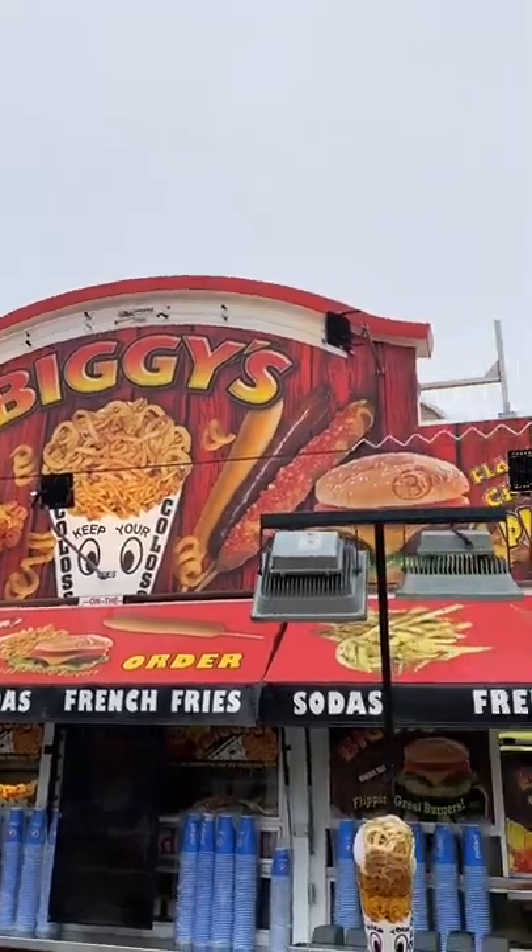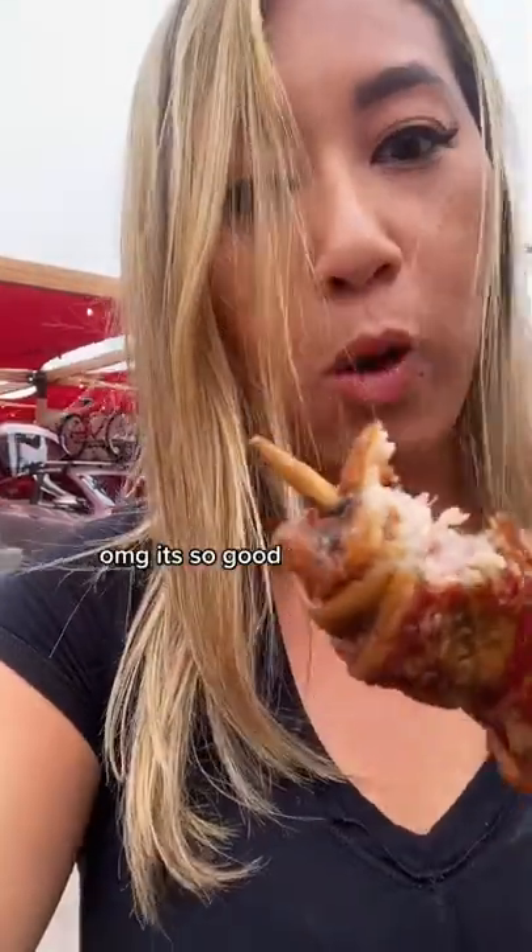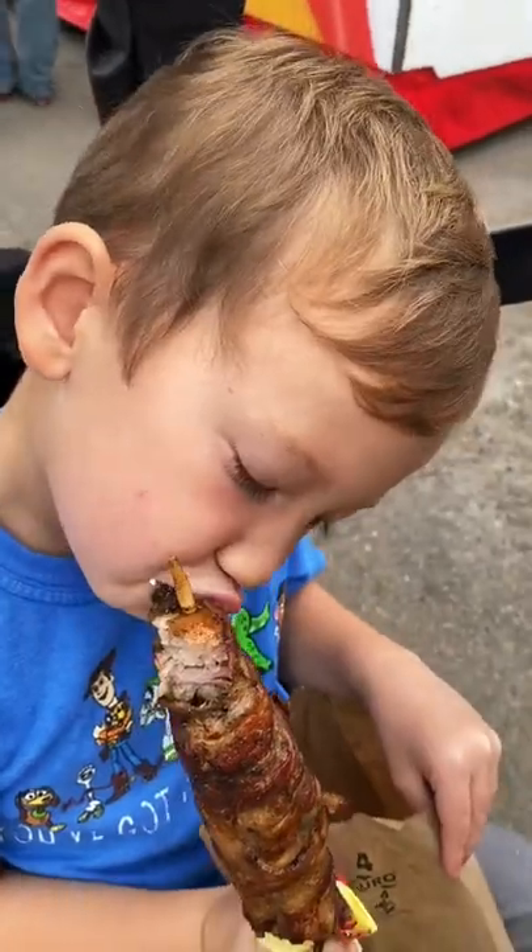Next is my new all-time favorite: bacon wrapped pork belly. Yes, it's bacon wrapped on bacon and oh my god it's so good. Max was fighting me for it.